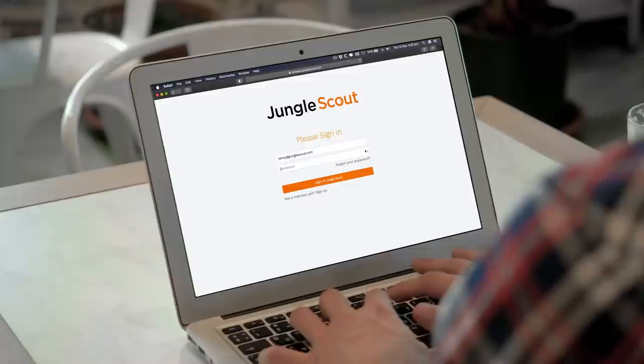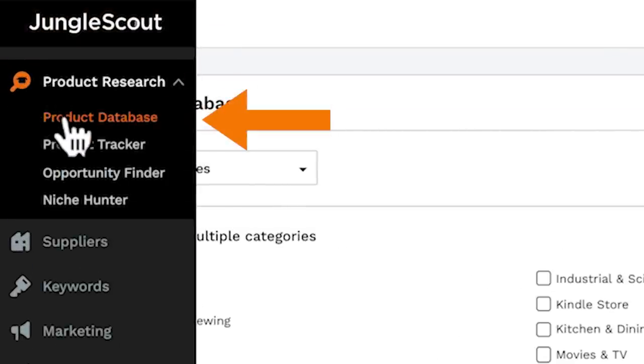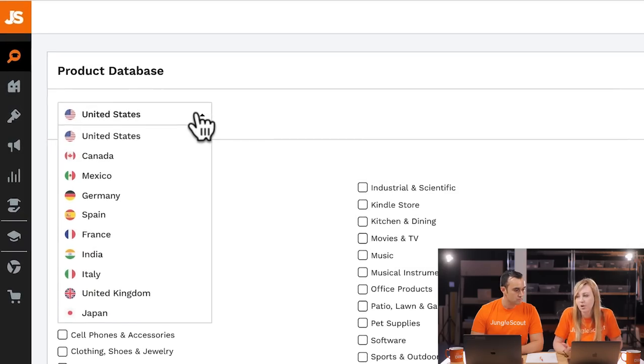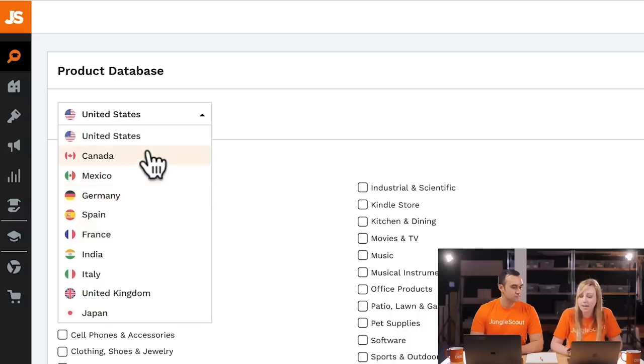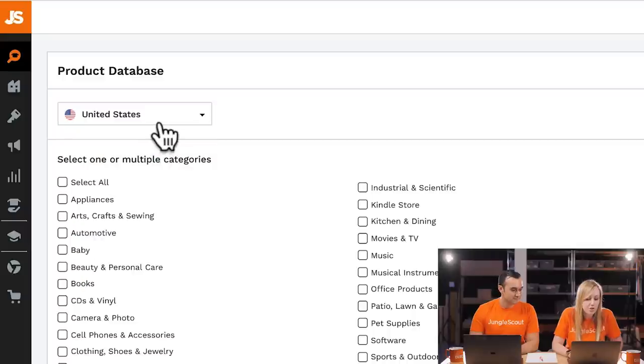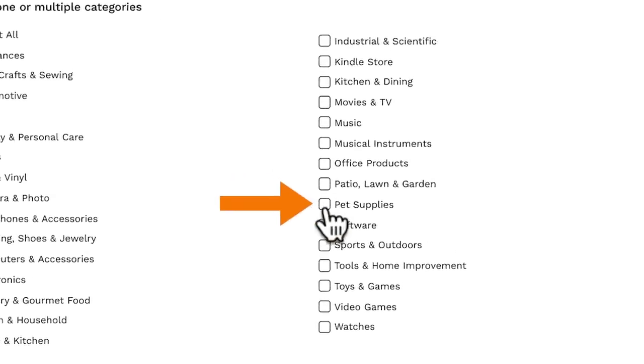When we start doing product research, you want to log into Jungle Scout and click on the magnifying glass — the product database is the first thing that comes up. These filters help you narrow down which products would be good opportunities to sell. We're going to sell in the US market. Lenny and I have been talking about our pets lately — we really have dogs — so the first thing you do is choose a category. I think we should start looking at pet supplies.